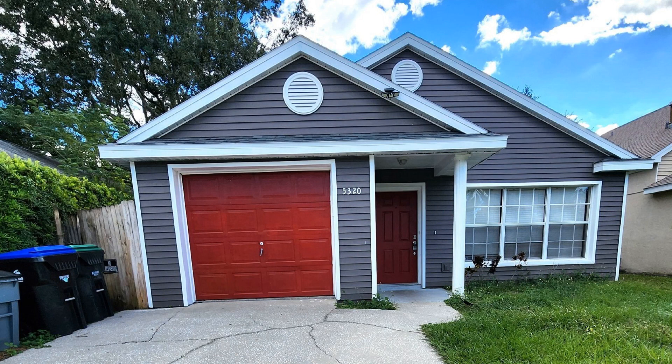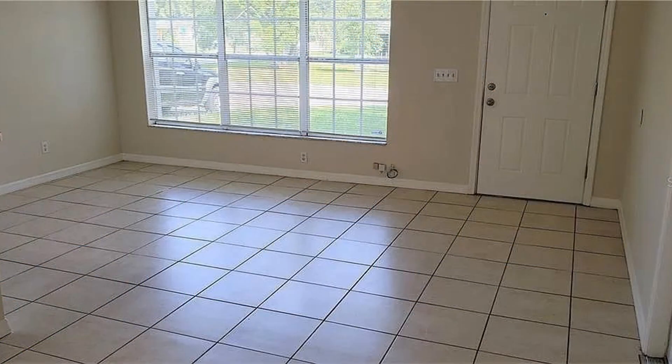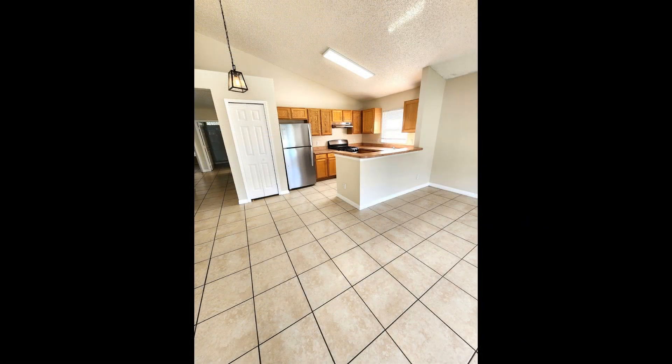This home in Orlando, Florida features plenty of space for comfortable living. Step inside and be greeted by a stunning open floor plan designed to make entertaining a breeze. The vaulted ceilings create an airy and inviting atmosphere, letting natural light flood the space.